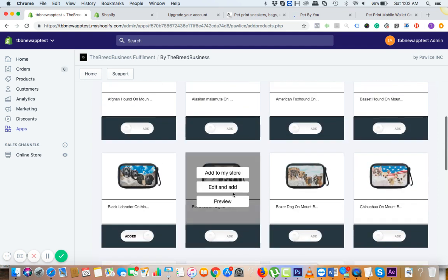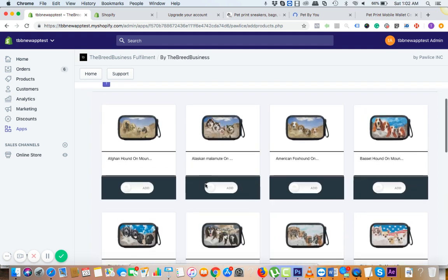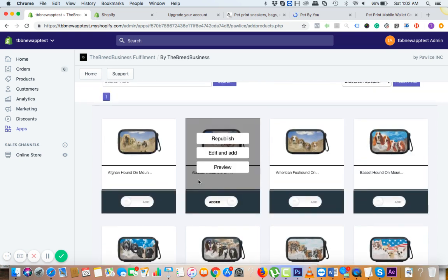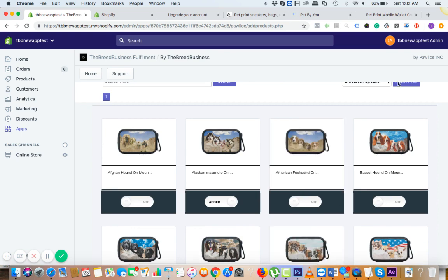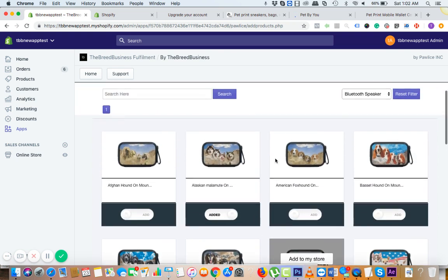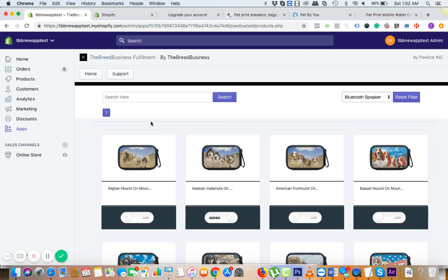It looks like it's already added onto the store — we can simply drag it. This was an Alaskan Malamute breed product. If you want, you can add for the same breed again — simply type in the breed name like 'Alaskan Malamute' and click on search.